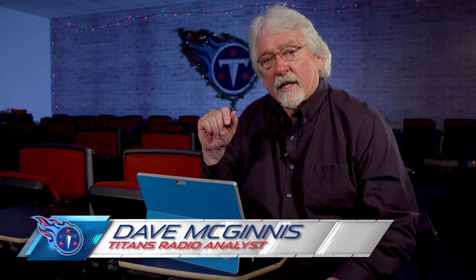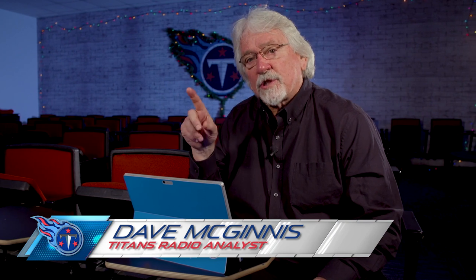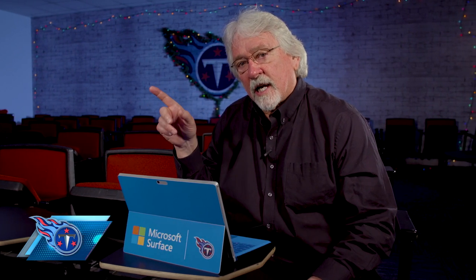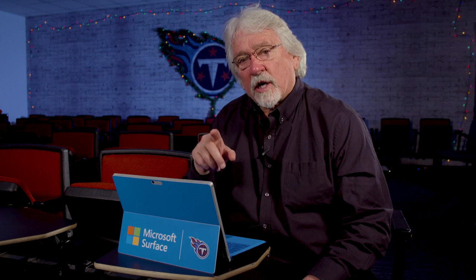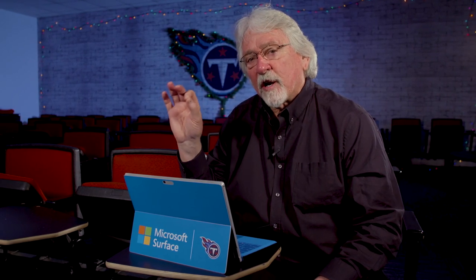This is Coach Mack, Game Day Color Analyst for Titans Radio. Today, we're going to go beneath the surface to look at two touchdowns from Ryan Tannehill to Tajay Sharp and watch an extended play and a trust between a quarterback and a wide receiver that results in two very, very big plays.